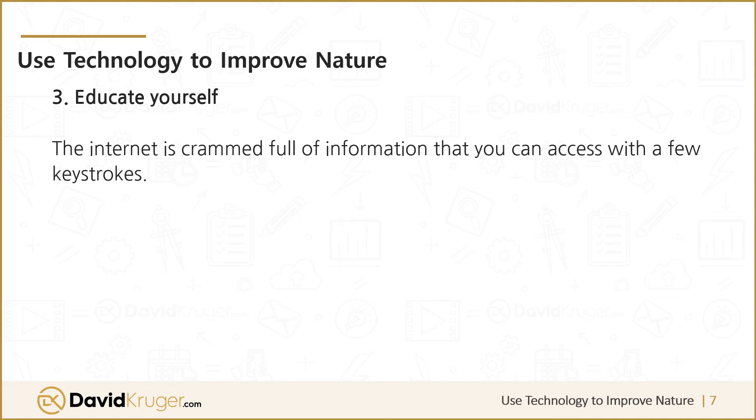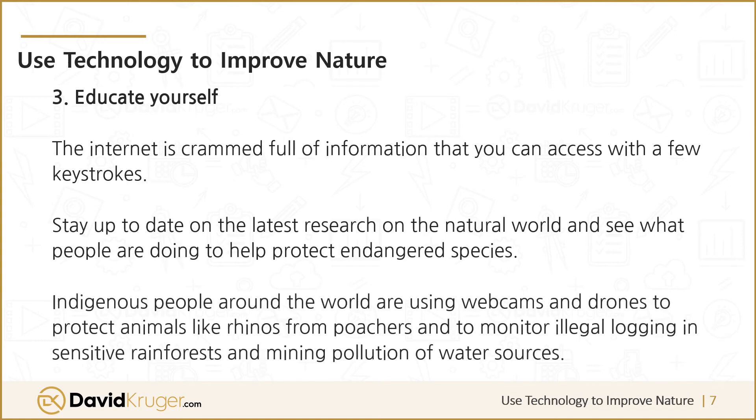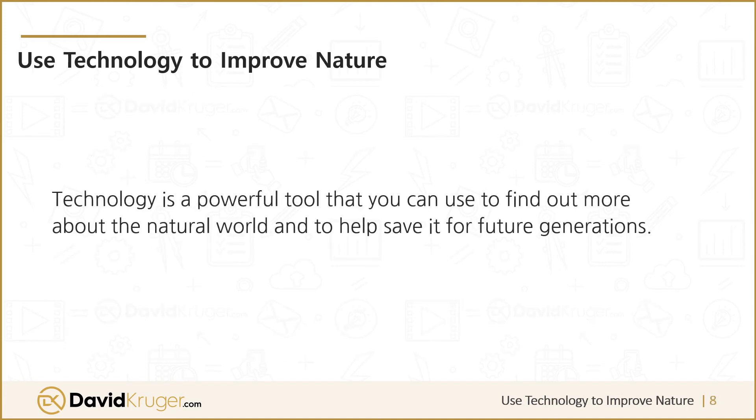Three: educate yourself. The internet is crammed full of information that you can access with a few keystrokes. Stay up to date on the latest research on the natural world and see what people are doing to help protect endangered species. Indigenous people around the world are using webcams and drones to protect animals like rhinos from poachers, and to monitor illegal logging in sensitive rainforests and mining pollution of water sources. Technology is a powerful tool that you can use to find out more about the natural world and to help save it for future generations.